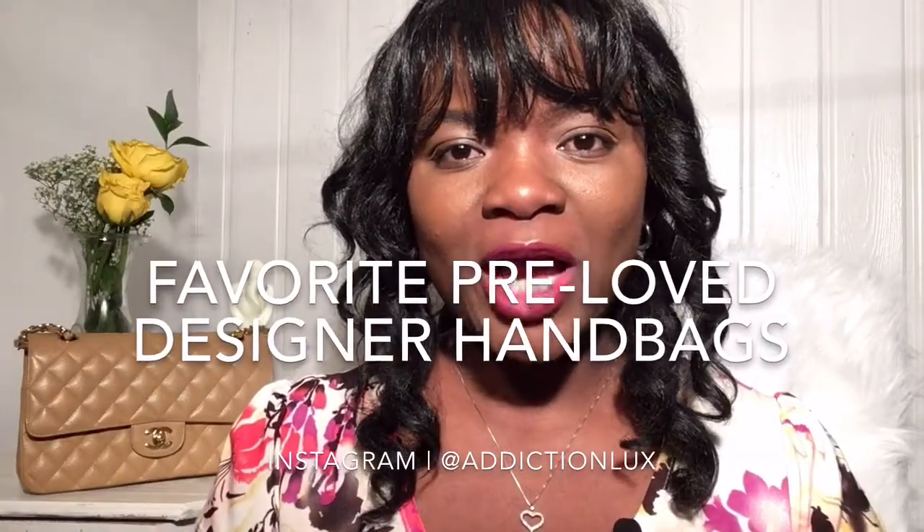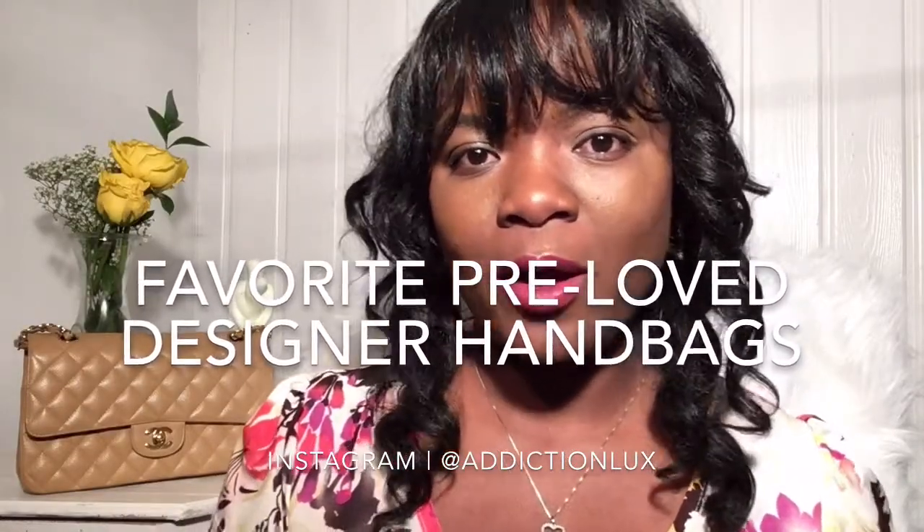Hi guys, welcome back to my channel. If you are new here, welcome! Please click on the subscribe button so you can be notified whenever I upload new videos. Also, when you click the subscribe button, please click the little bell so you can be notified, otherwise you won't be seeing my videos. In this video I will be sharing with you guys my favorite pre-loved designer handbags.